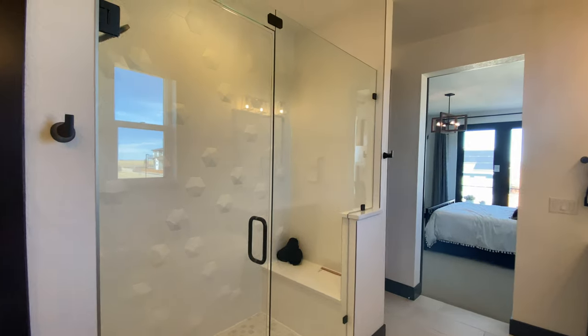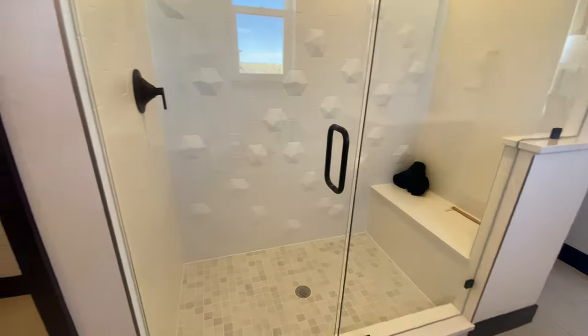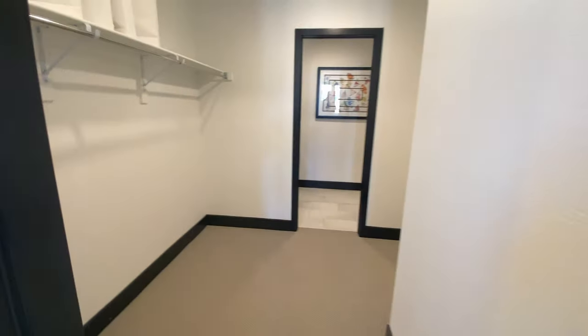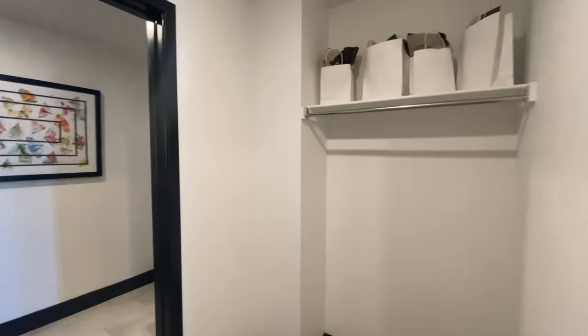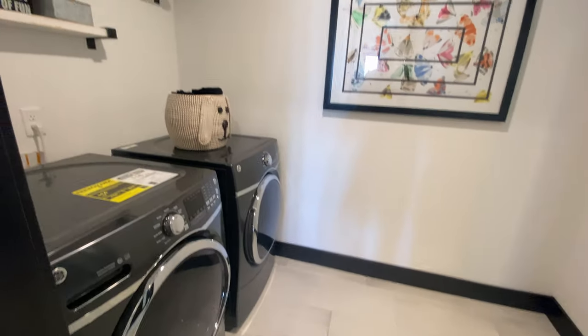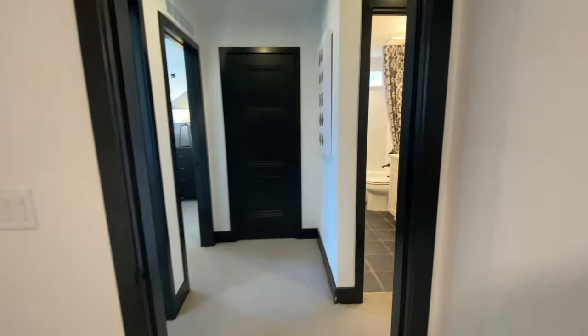Another reason I love Epic Homes is a detail we're about to see — they put the washer and dryer directly next to the primary walk-in closet. A lot of times new construction builders will have the washer and dryer in the garage or somewhere not as convenient. I love Epic Homes because in many of their models it's right next to the walk-in closet.